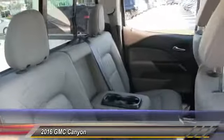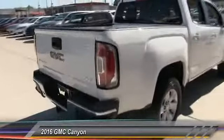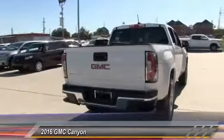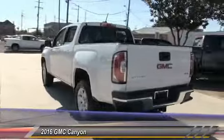Here are some of this vehicle's great options: stability control, traction control, keyless entry, anti-lock braking system, steering wheel audio controls, backup camera, leather-wrapped steering wheel, Bluetooth, driver airbag, and adjustable steering wheel.